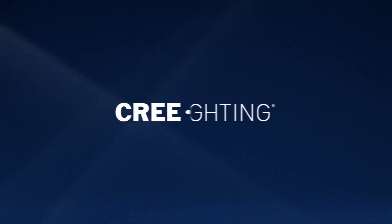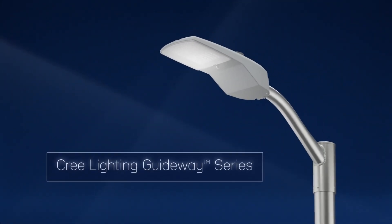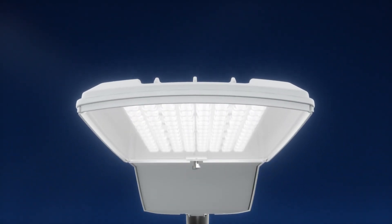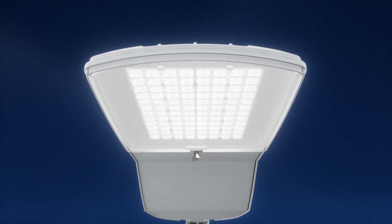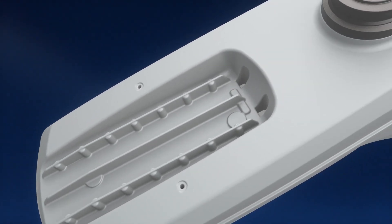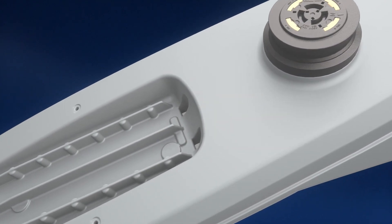Introducing Cree Lighting's newest family of game-changing roadway lighting, the Guideway series. Designed to combine everything we've learned since we brought you the first commercial LED streetlight 15 years ago, the Guideway family offers levels of performance and visual comfort previously out of reach.